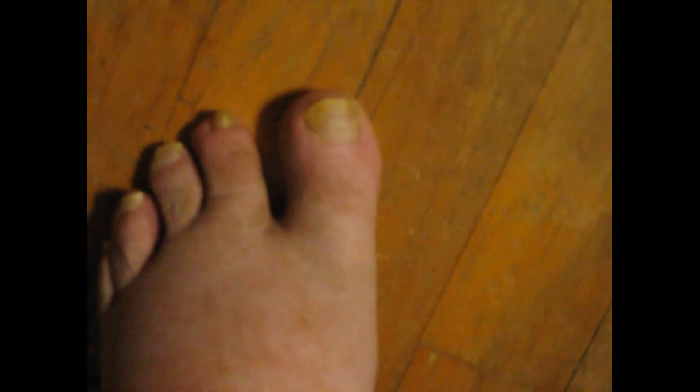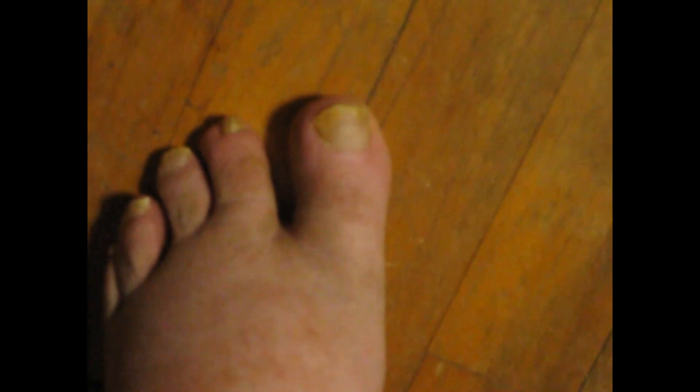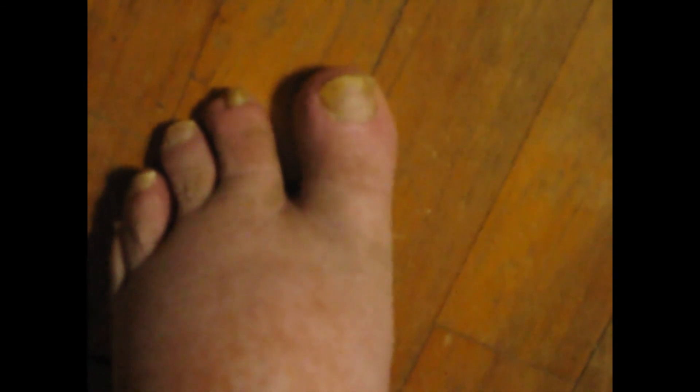You know, it takes a long time for your toenails to grow out. So I highly recommend Zetaclear. I'll leave a link in the video description if you want to try it also. And I'll post another update next month in the middle of February.